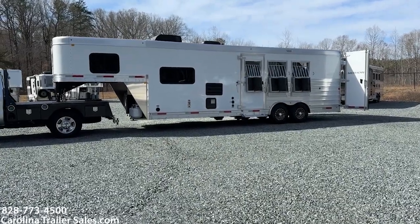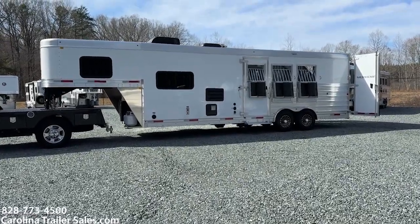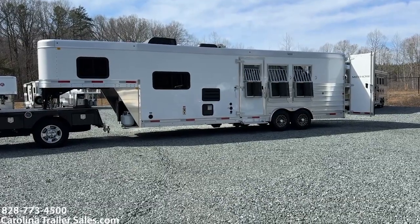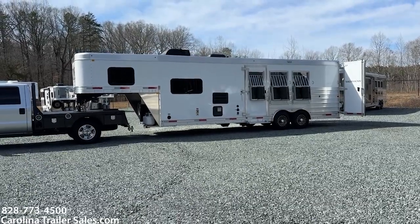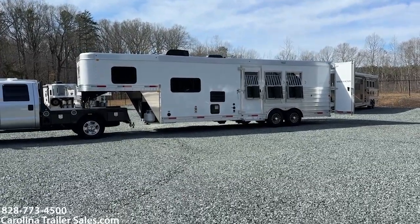Hey everybody, it's Ashley, Carolina Trailer Sales, carolinatrailersales.com, located in Pine Hall, North Carolina. We are by appointment only and the best way to reach me is 828-773-4500.